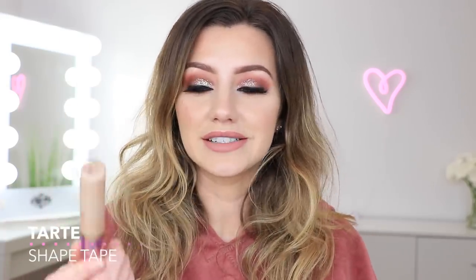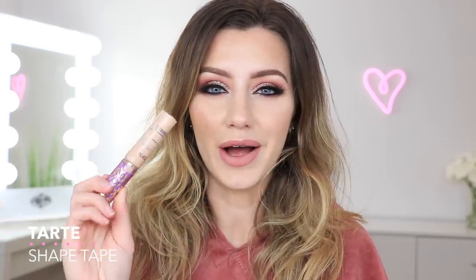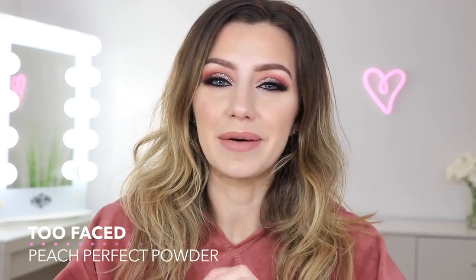I have an empty Tarte Shape Tape Concealer — you guys know I love this so I will be buying it again. The Too Faced Peach Perfect Matte Setting Powder is my holy grail for oily skin. It locks down my oils and keeps them at bay for a super long time. It's very smoothing on the skin — it just looks so soft and airbrushed. I love the smell of it, it gets in my mouth sometimes, and it literally tastes like peaches. It's super finely milled and just makes my face look really soft.